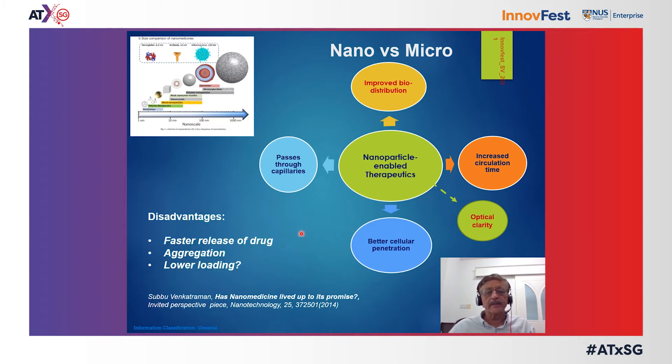The disadvantages of using nanoparticles are that the incorporated drug — in almost all cases drugs or genes — tends to be released faster due to the small particle size. There is also a tendency to agglomerate, as well as lower drug or gene loading per particle. These challenges need to be overcome in order to effectively incorporate nanoparticles into nanomedicine.